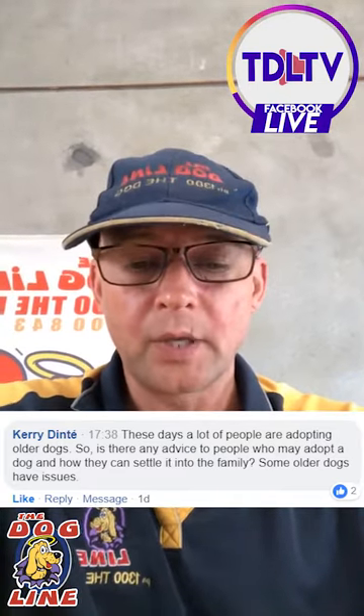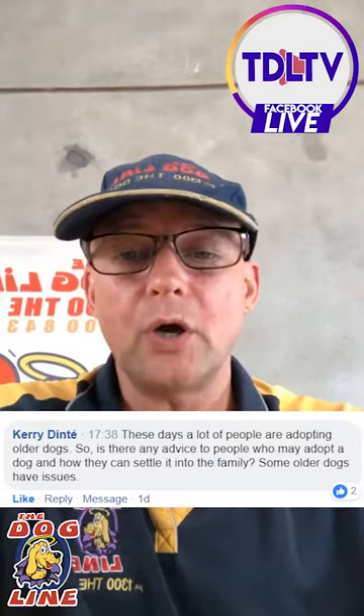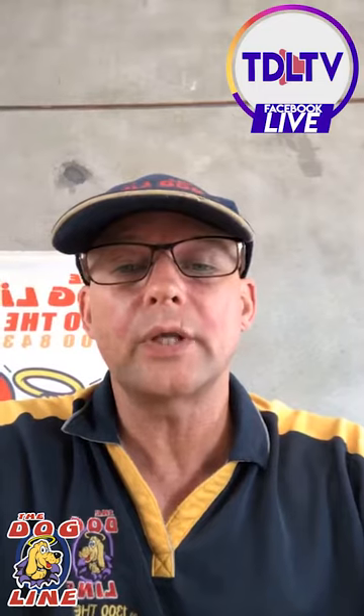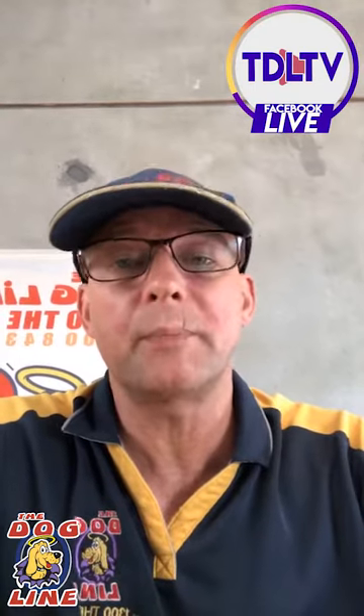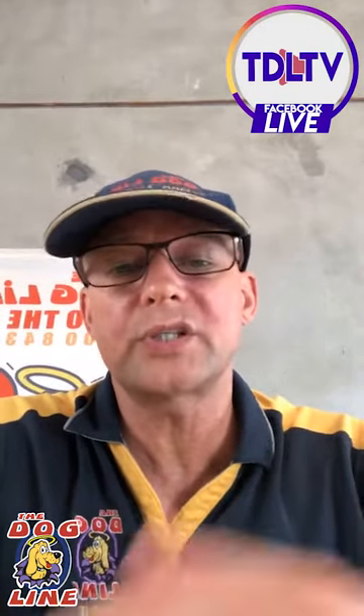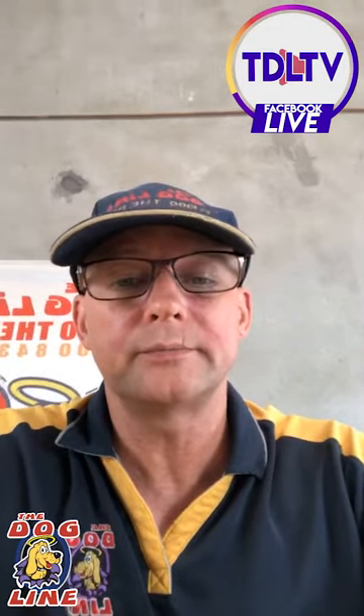Kerry asked a question a little while ago so I'll bring that up again. Not to do with puppies but it is a good question because we started off by talking about getting dogs from rescue homes, and a lot of people these days are doing the right thing and they're adopting older dogs. So what if they get a dog — how can they settle them into the family when they're bringing them home?